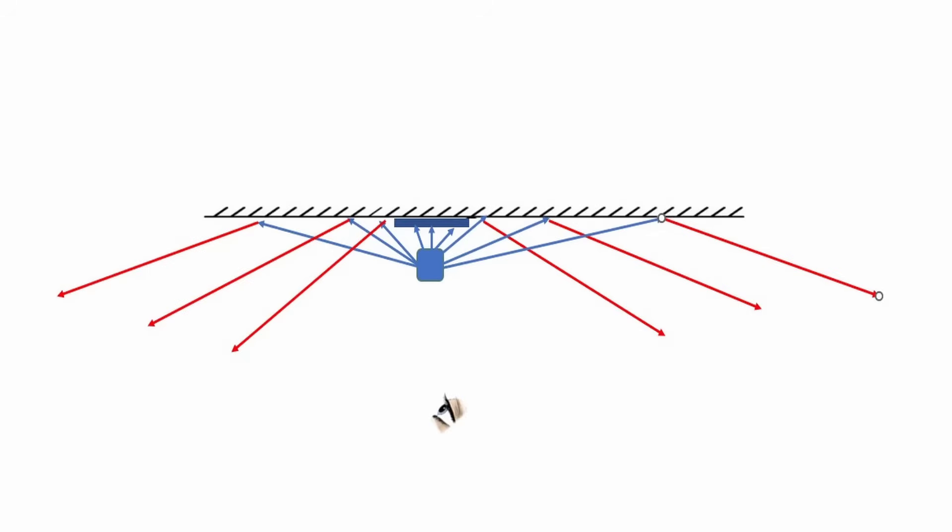Light is coming off objects in all directions, so the light that's traveling at a tight enough angle so it misses the paper and hits the bit of the mirror that's not covered will reflect. And if you're in position to see that ray of light, then you'll see the object, or at least part of the object.